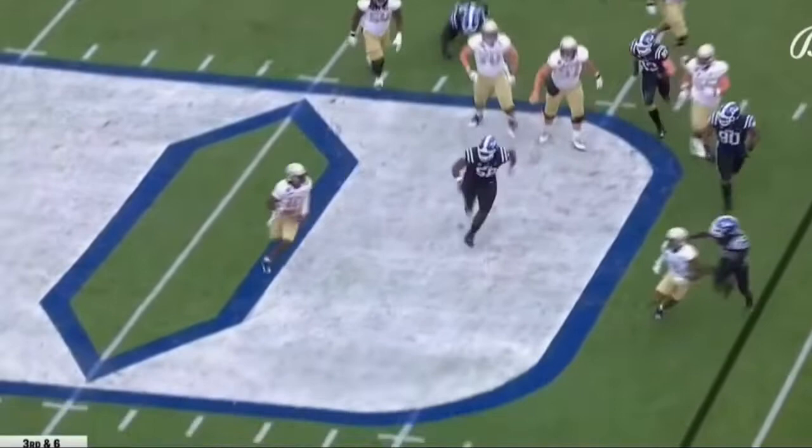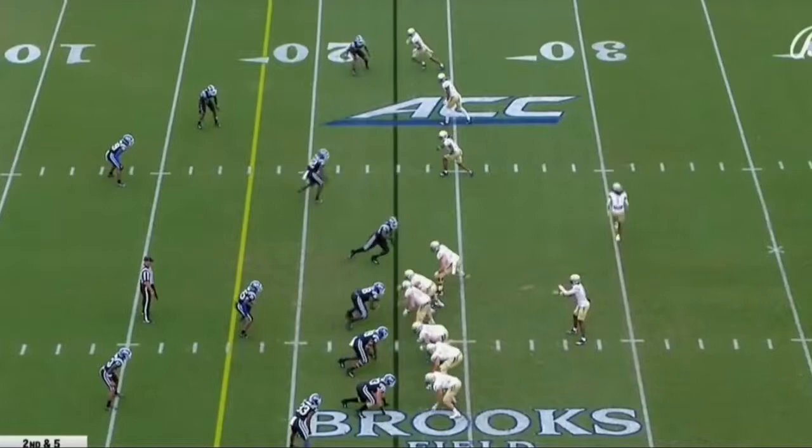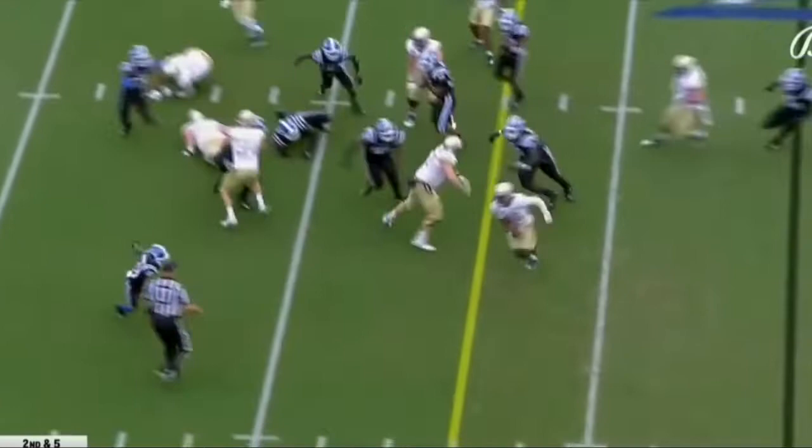Sims escapes pressure, throws on the run and it's complete, inside the 20. Fighting down to the 5 — it's Carter. And he's down. The yardage against for Georgia Tech in the ACC.